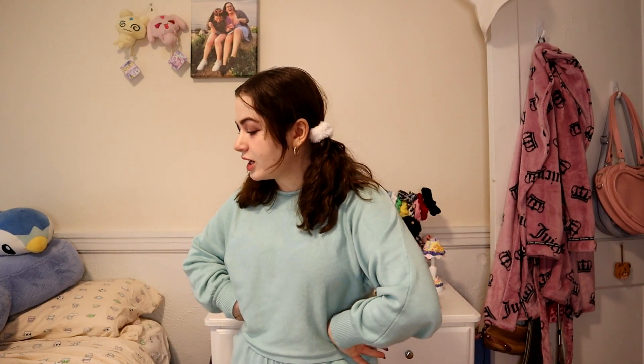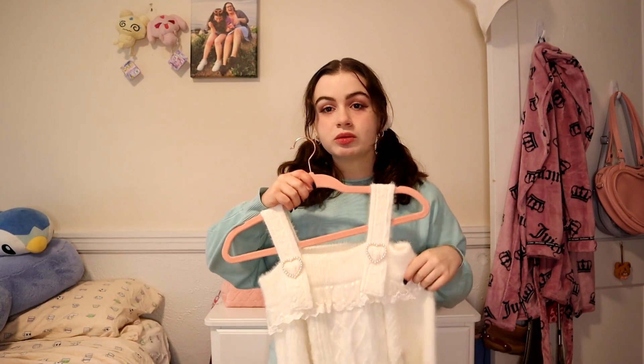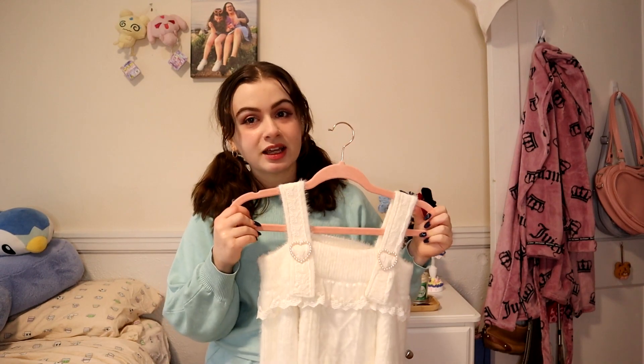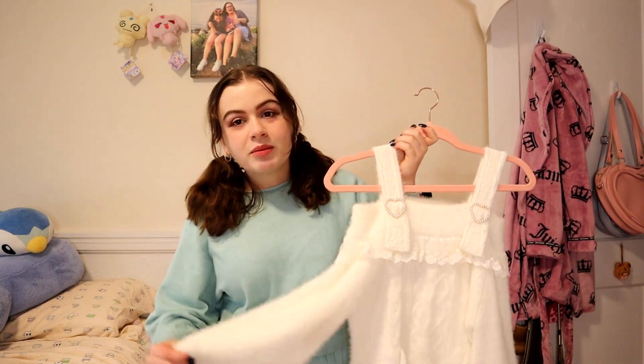I'm going to try on the off-the-shoulder sweater and see if I can make it work. If not, I should just resell it because I'm never going to wear it. Even though I love this sweater aesthetically — and I have a knockoff of it in my closet too because I like it so much — if I can't make it work then I shouldn't keep it. Let me try this on.